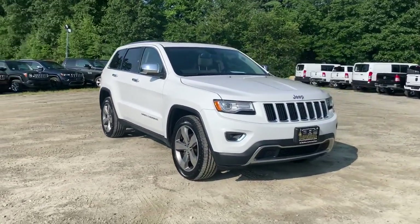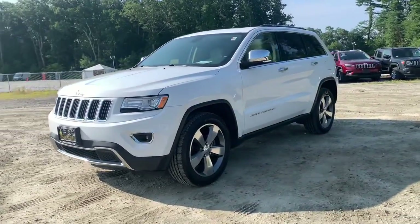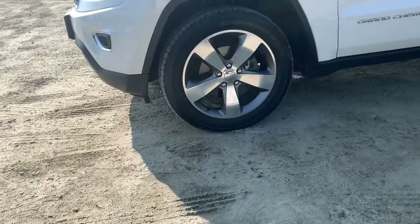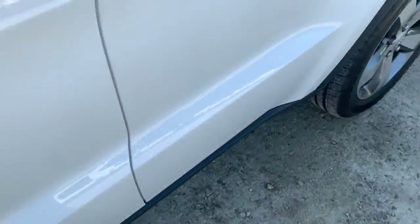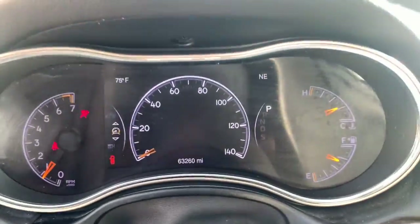These are just some of the great options this vehicle comes with: navigation system, power liftgate, electronic stability control, aluminum wheels, Bluetooth, seat memory, luggage rack, trip computer, power windows, and bucket seats.